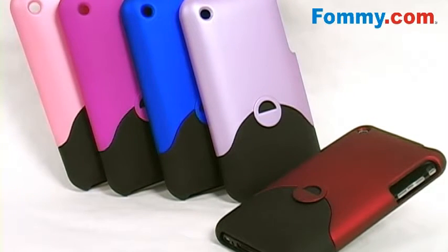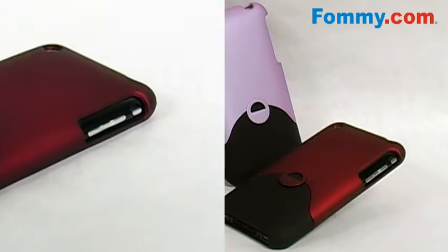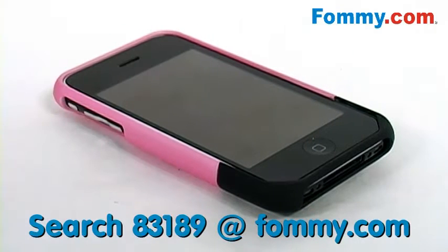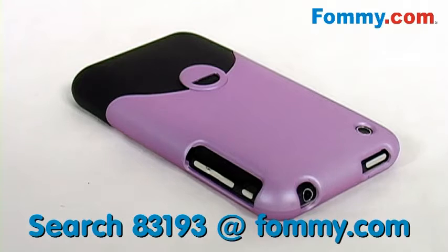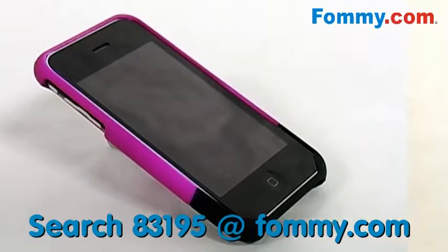This is the Cayenne case. The Cayenne case is available in an array of fun and eye-catching colors, including red, pink, purple, blue, and hot pink.